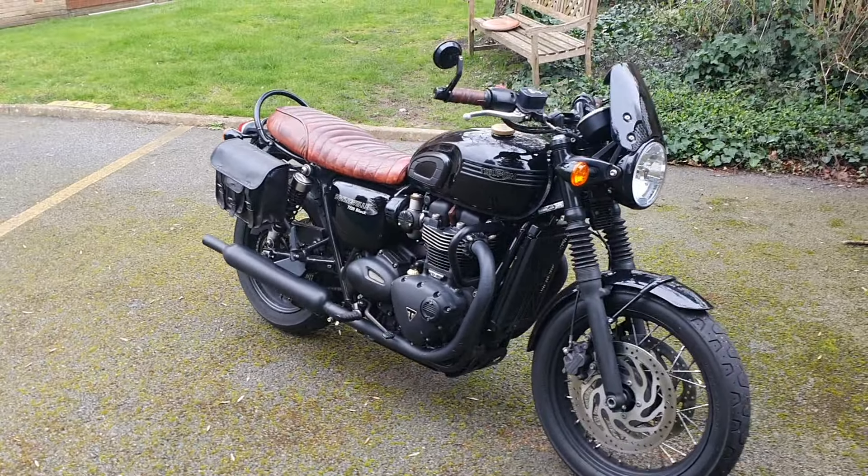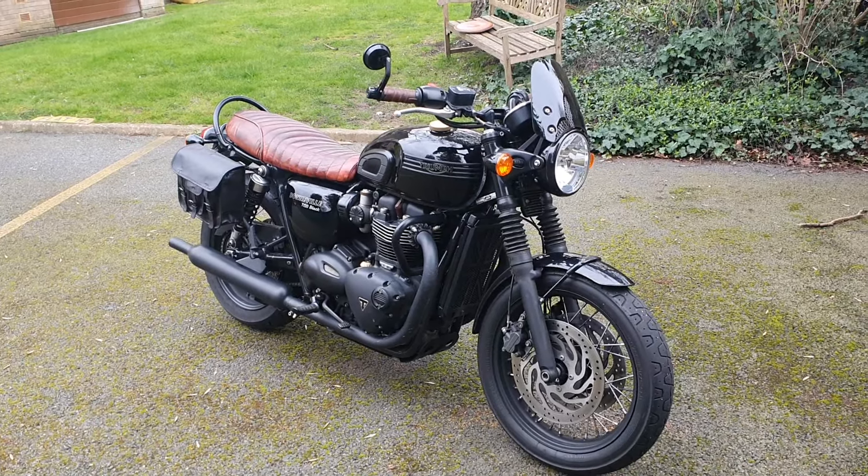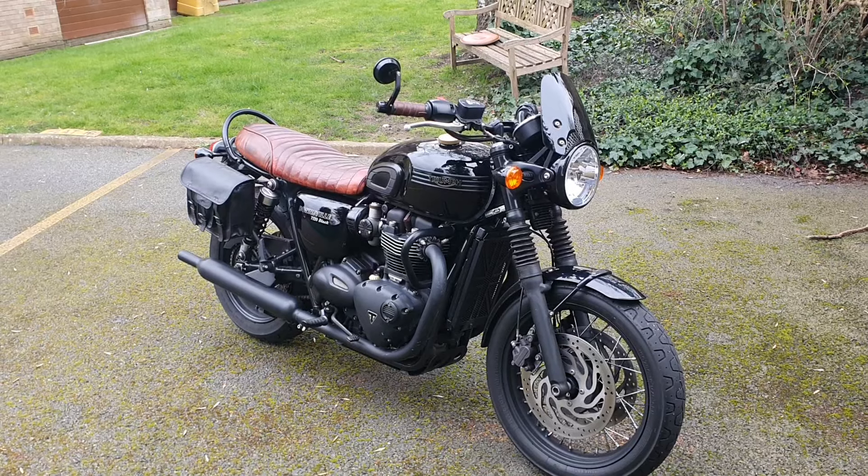Look at that guys — I mean, that is stunning. This is a keeper. Anyway guys, have a great weekend and ride safe. Thank you.